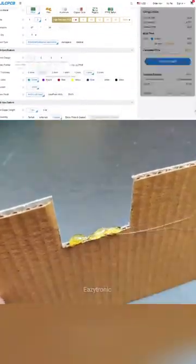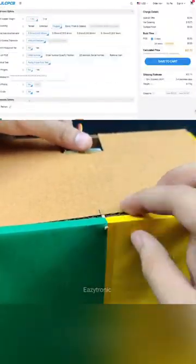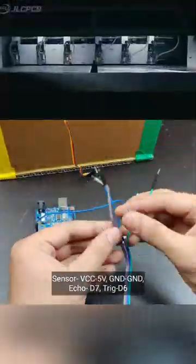And with JLCPCB, it's both affordable and easy. PCBs start at just $2 with no minimum quantity, perfect for a single prototype or a full production run. Simply upload your Gerber files and their advanced production lines get to work.